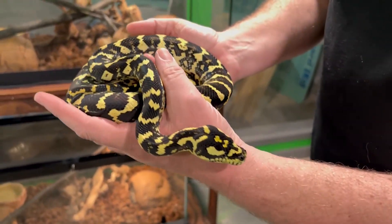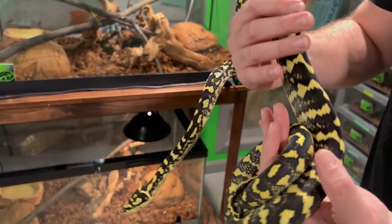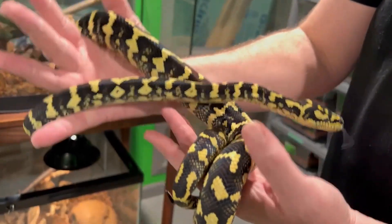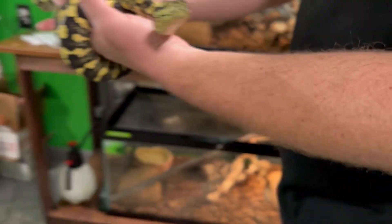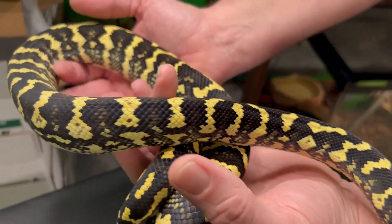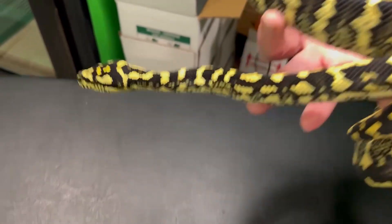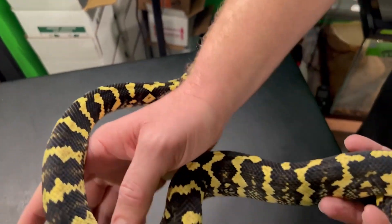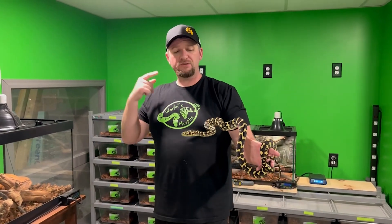This guy has lineage back to her, and he literally just got done shedding today, so he is looking absolutely fantastic. He's a little wound up too, but just look at how beautiful he is. His blacks — carpet pythons are just gorgeous. Let's get him underneath the light here. Just look at how beautiful this guy is. I love his head too, because the yellow inside the black on his head is like a totally different tone.